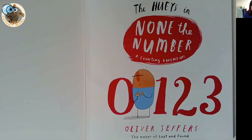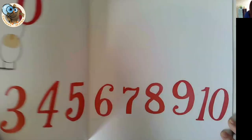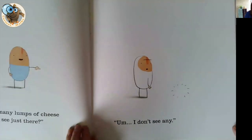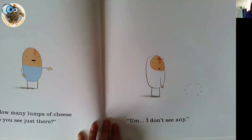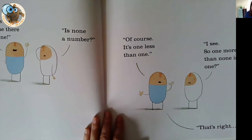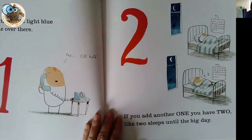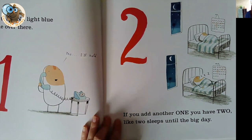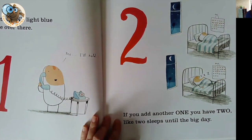Book number seven is None the Number, a counting adventure by Oliver Jeffries, who is a really popular author and illustrator. This is a really lovely book which explores the idea of none, which is really important because it's an idea that some children find a little bit hard to get their head around. So it's four Hueys who are investigating what none looks like and start talking about none in comparison to one. Then we add some more each time. There's loads of counting opportunities — we've got the numerals, the mark we make on paper, and we've got the words.